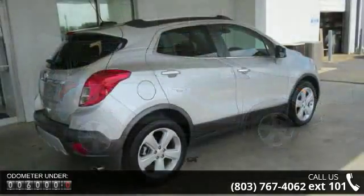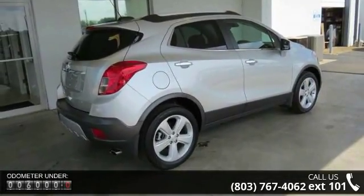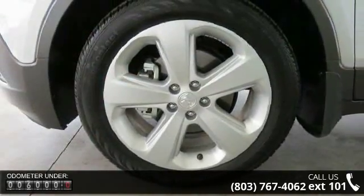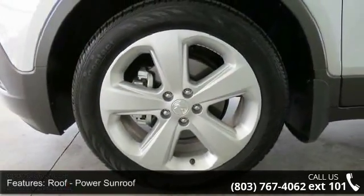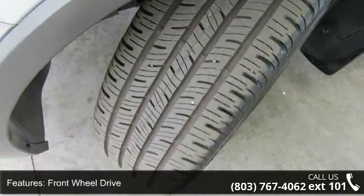This vehicle's top features include power sunroof, front wheel drive, heated front seats, leather seats, power driver seat, parking assist, Bose sound system, MP3 sound system, aluminum wheels, and remote keyless entry.